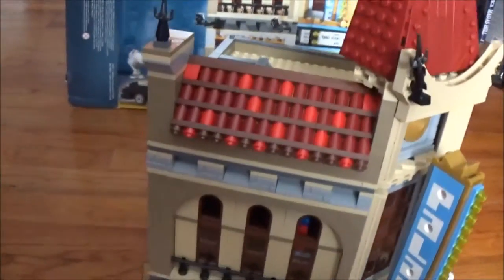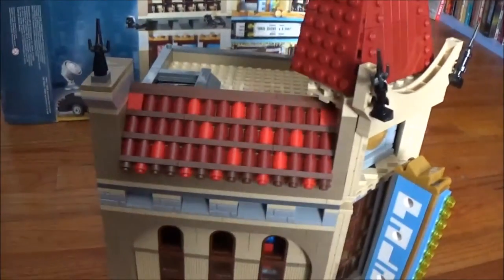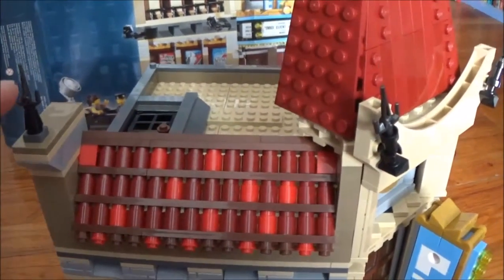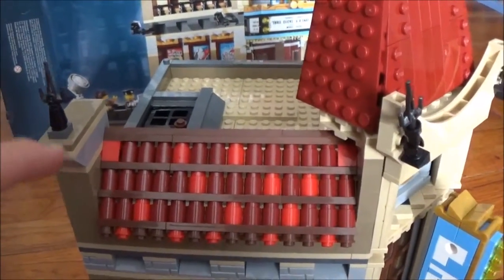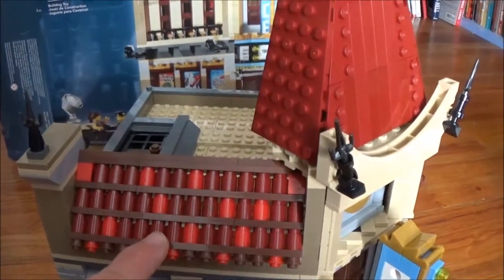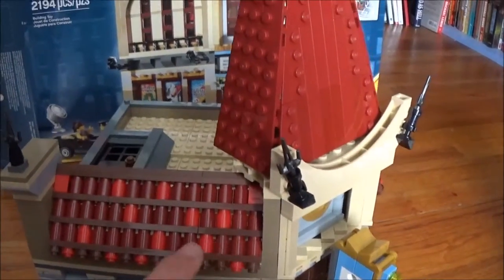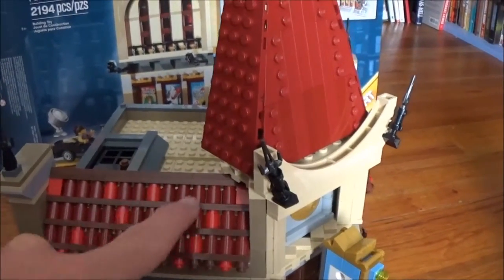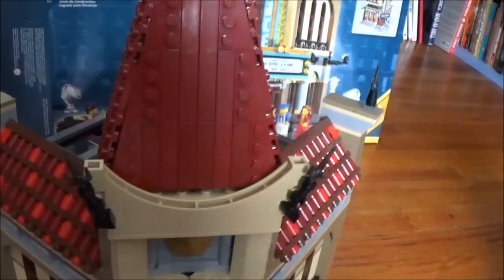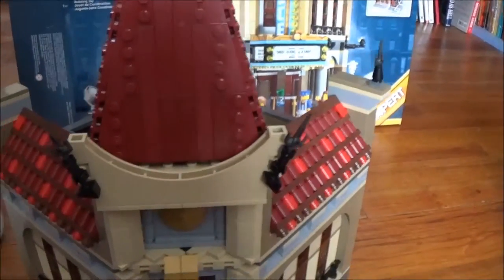The roof is really the eye-catching feature of this whole set. It's got these special elements, and then dark red and lighter red bricks along the roof to give it kind of an older style look, which is what they were trying to do.